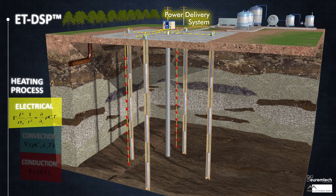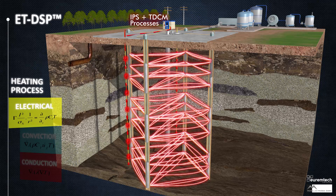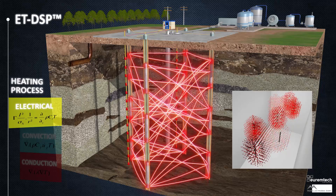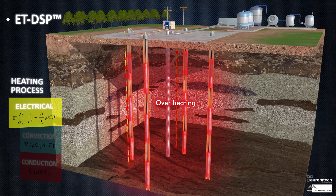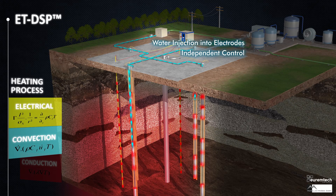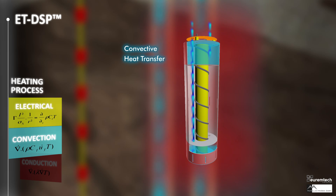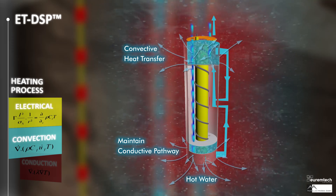ET-DSP implements all the heat transfer mechanisms. Time-distributed control ensures electrical energy is evenly shared between all electrodes. Interface synchronization ensures uniform electrical heating in complex geology. Proprietary grounding makes sure every electron is accounted for, so that stray currents do not interfere with other electrical systems or infrastructure. Overheating at electrodes is solved by injecting water using a balanced and optimized strategy from computer-controlled water circulation systems. Just enough water is injected to ensure maximum convective heat transfer and to preserve the energy balance.